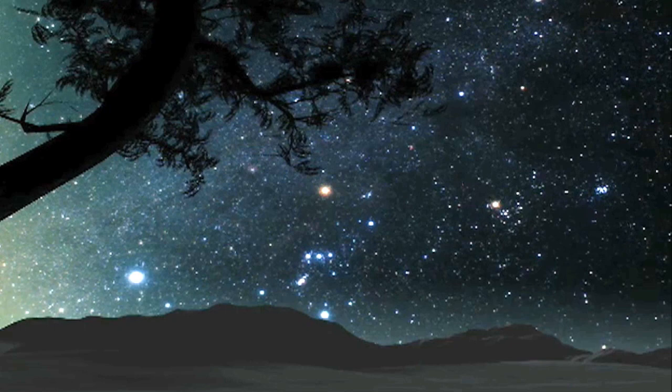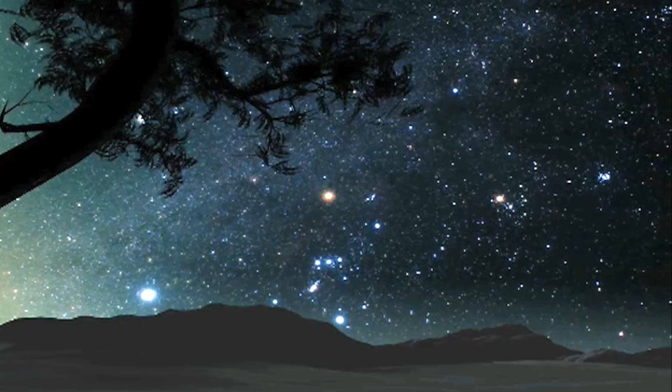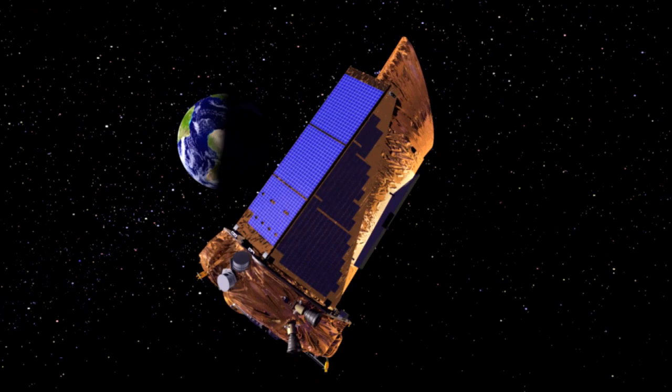560 light-years. It occurred to me that when the light from this star began its journey toward Earth, European navigators were crossing the Atlantic Ocean for the first time in search of new horizons. Today we're still exploring, and our crow's nest is a space telescope called Kepler.